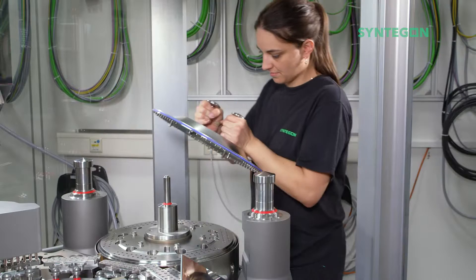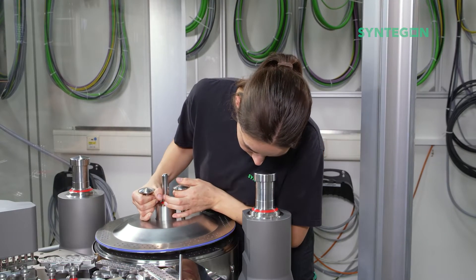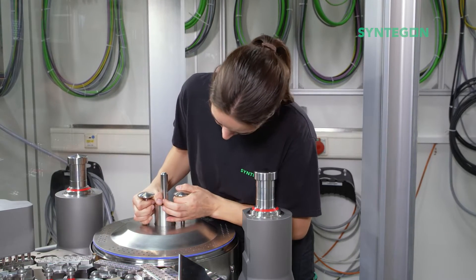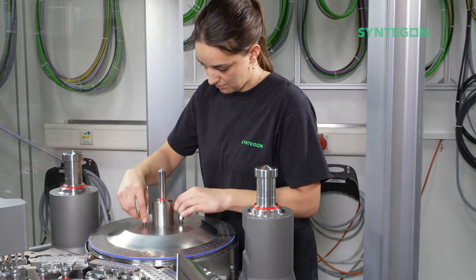For less demanding products, the adjustable dosing disc is used. It can be adapted to changing product properties. For example, the same dosing disc can be used for several products or for different dosing volumes with a certain capsule size.